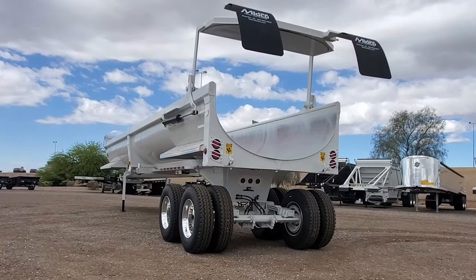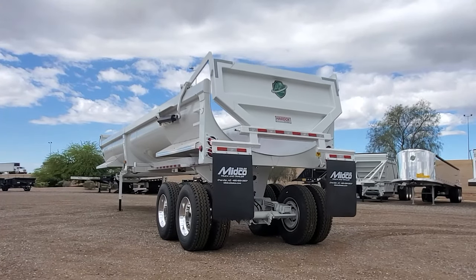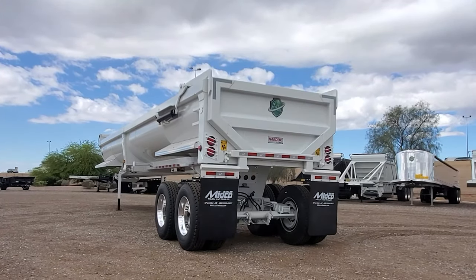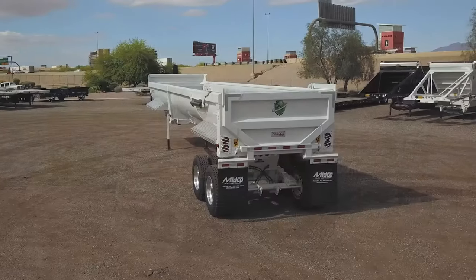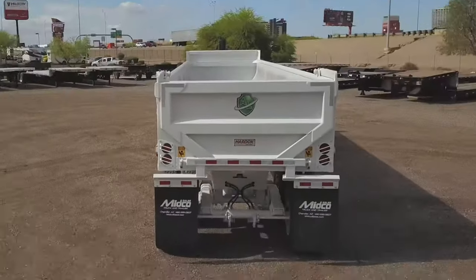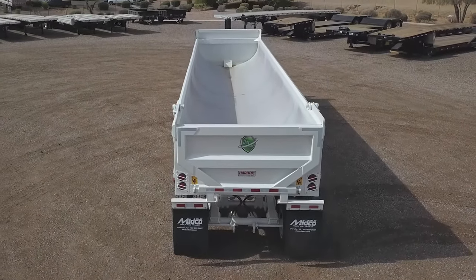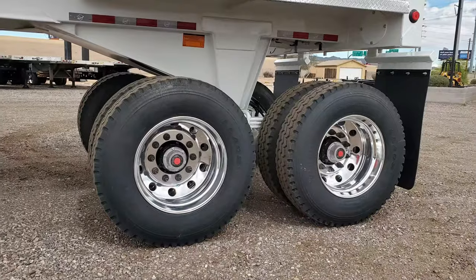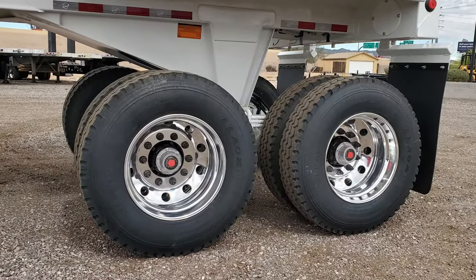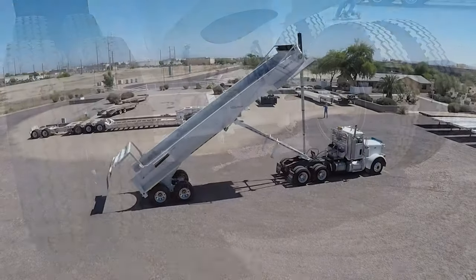This trailer features an air-operated high-lift gate with integrated mud flaps. It has all aluminum wheels, and the single-point suspension keeps all the tires on the ground while dumping.